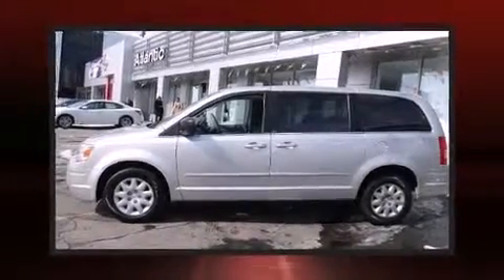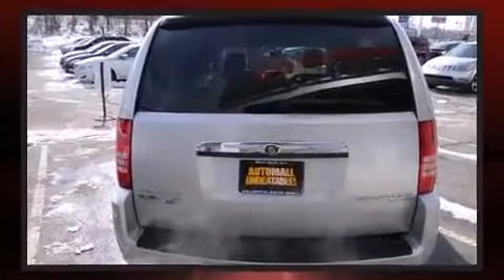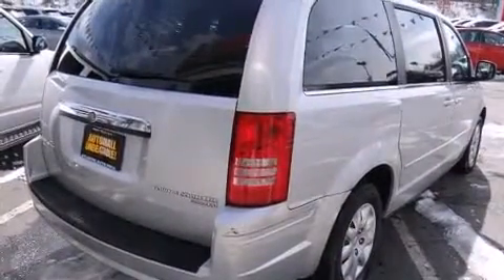Step into the 2010 Chrysler Town and Country. Smooth gear shifts are achieved thanks to the 3.3-liter six-cylinder engine, and for added security, dynamic stability control supplements the drivetrain.